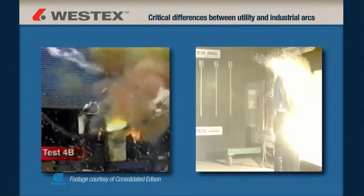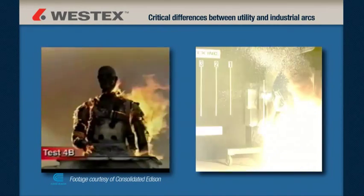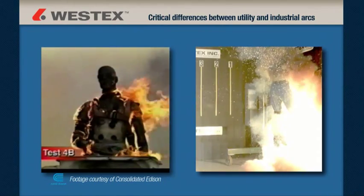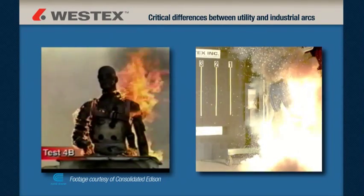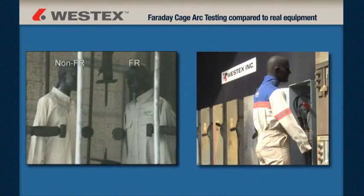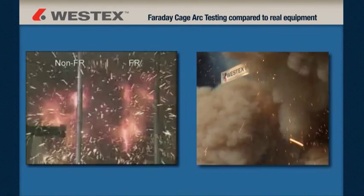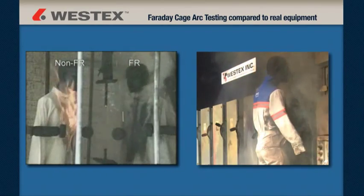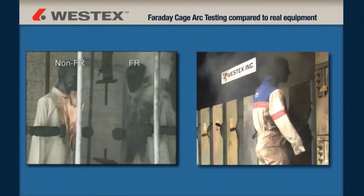There are a number of critical differences between most utility arcs and most industrial arcs, and while some of these differences have been understood theoretically, little if any field work had been done to demonstrate and characterize them. There are also key differences between arcs created in a Faraday cage in the lab and arcs created in real equipment. It was these differences that we hoped to better understand and document.